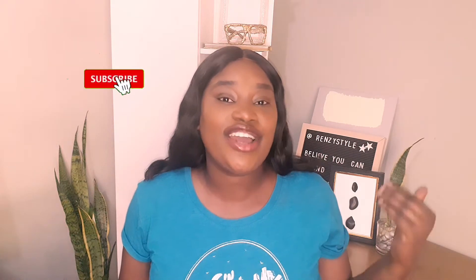Hey beautiful people, it's your girl Renee here again with another video where I transform, create, DIY, and decorate. Today's video I will be sharing with you some Amazon home decor items that you can purchase for this fall season. This video is not sponsored by Amazon, but I love to shop on Amazon since I'm not in the US. I will try to link most of the items in the description so you can go ahead and purchase.